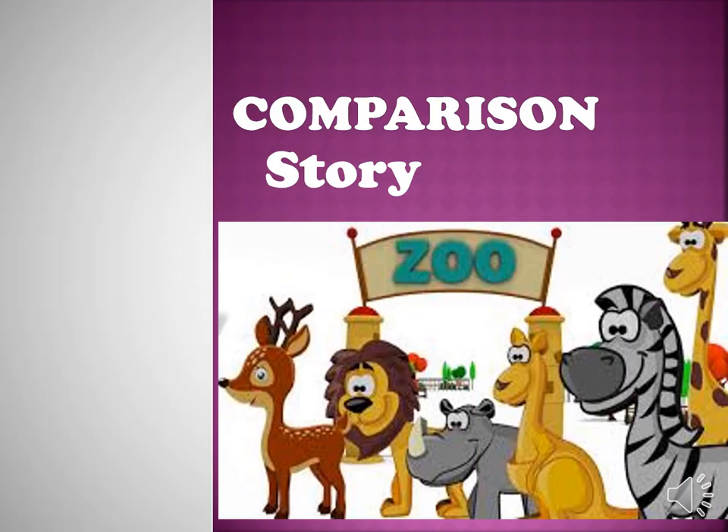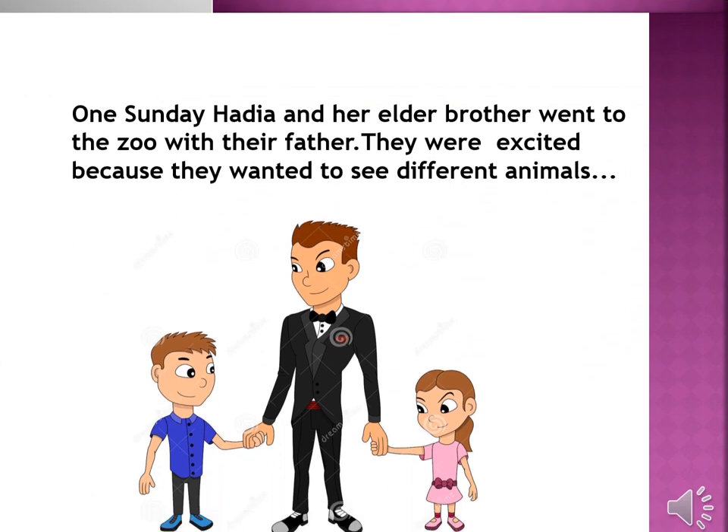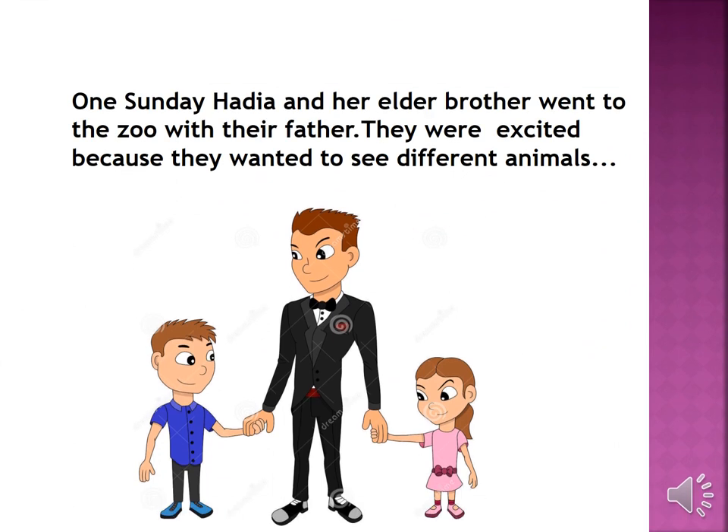It's story time. Do you want to listen to a story? One Sunday, Hadiyah and her elder brother went to the zoo with their father. They were excited because they wanted to see different animals.